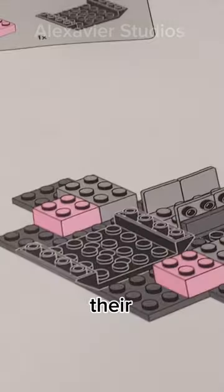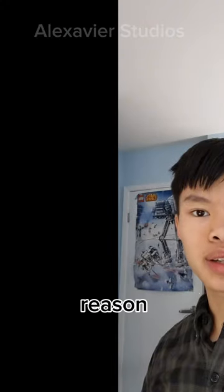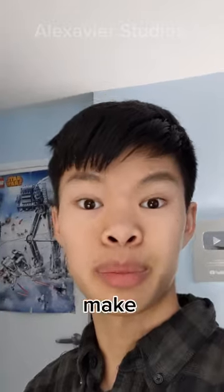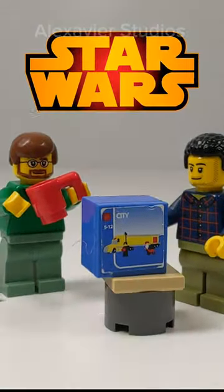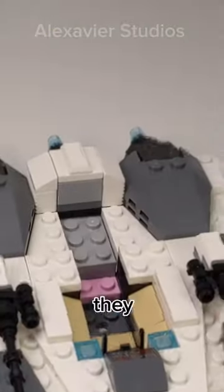Lego loves hiding pink bricks in their sets. Half of the reason is to enhance the building experience and make pieces easier to find, but that's not all. Lego Star Wars designers get rewarded with a cake for every pink piece they hide in a set.